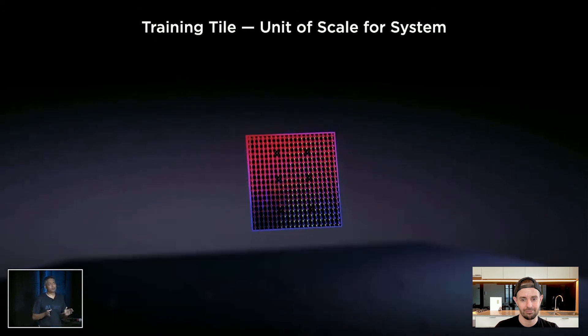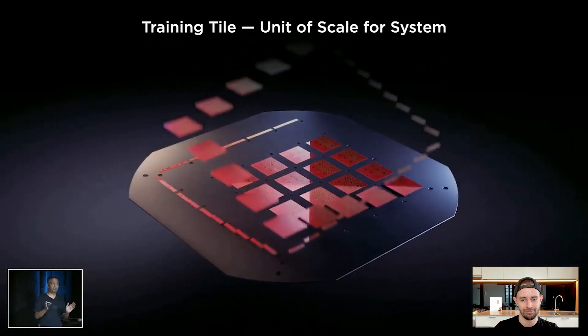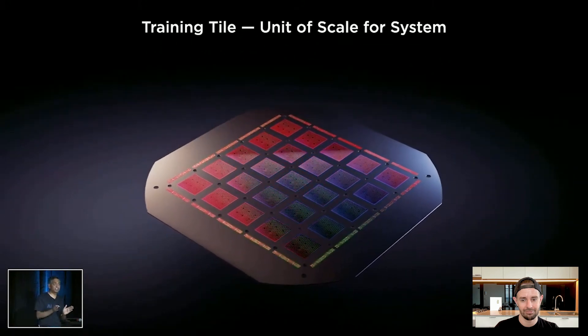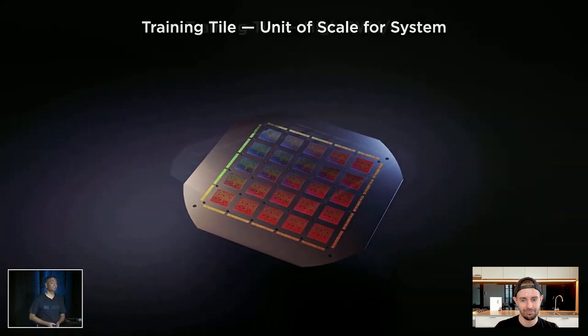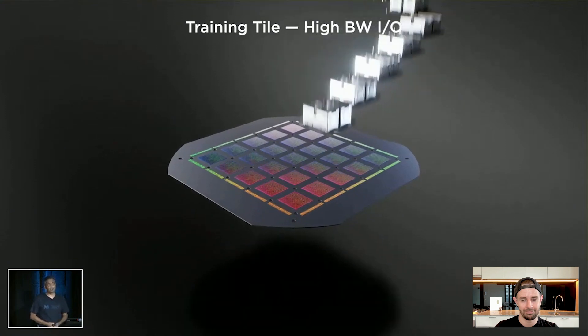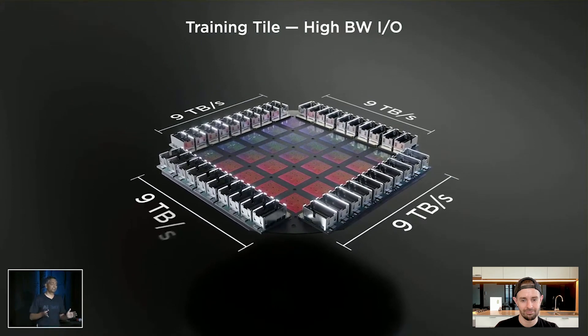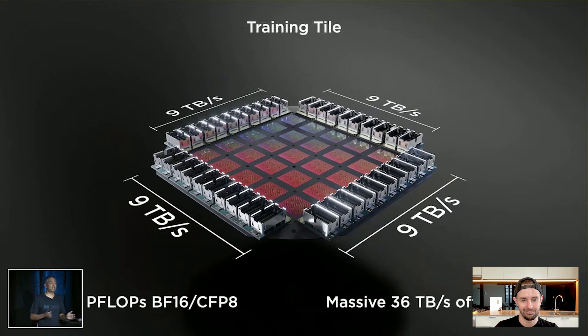This is a groundbreaking integration of 25 known-good D1 dies onto a fan-out wafer process, tightly integrated such that it preserves the bandwidth between them. We also generated a high-bandwidth, high-density connector that preserves the bandwidth coming out of this training tile. This tile gives us nine petaflops of compute with massive I/O bandwidth. This is perhaps the biggest organic multi-chip module (MCM) in the chip industry.